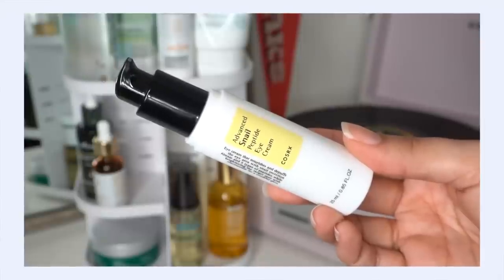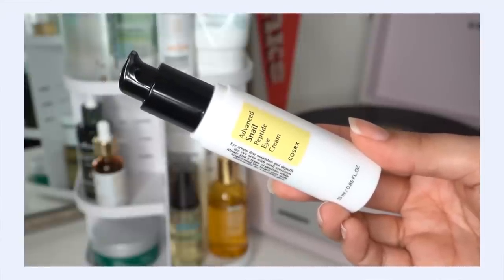I almost forgot eye cream! This is the COSRX Advanced Snail Peptide Eye Cream. I've got a review on this if you want to check it out, but it's a really nice light yet moisturizing eye cream.